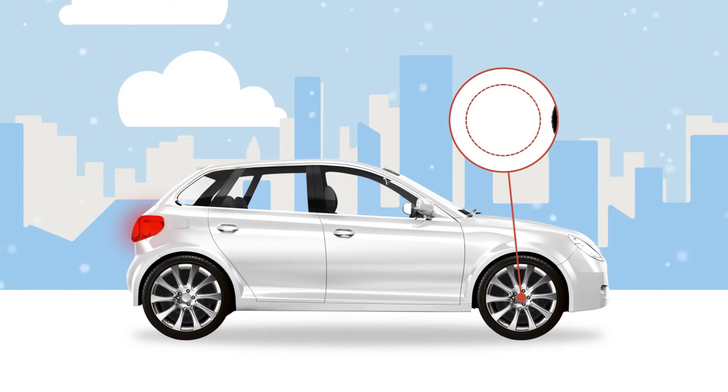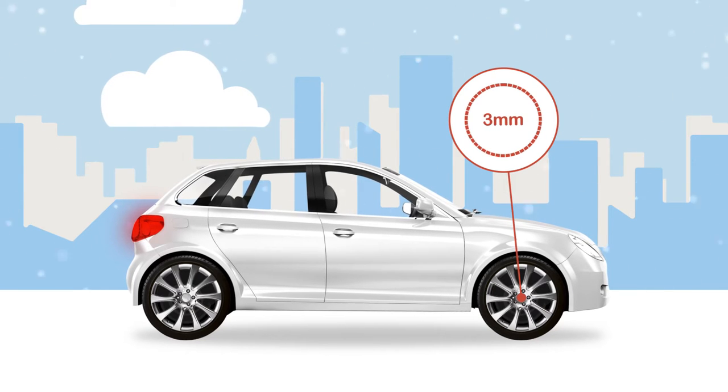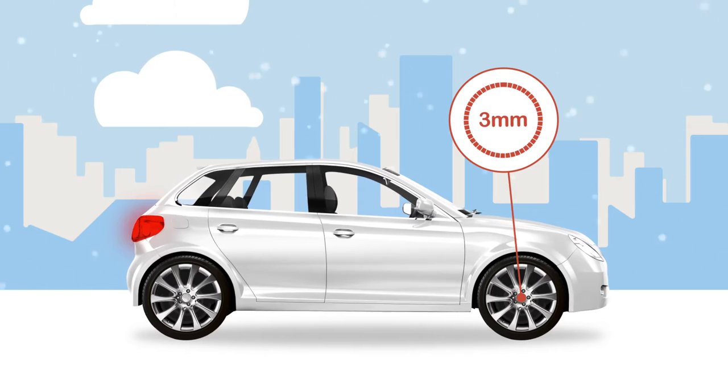We recommend that tires should have at least three millimetres of tread for driving. Consider winter tires for increased safety and always check the tire pressures.